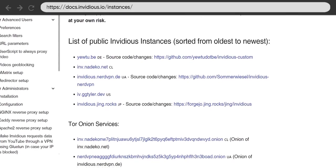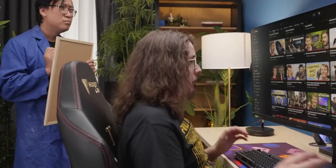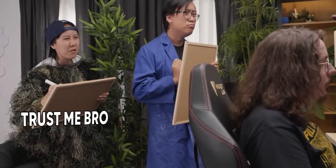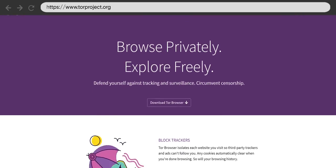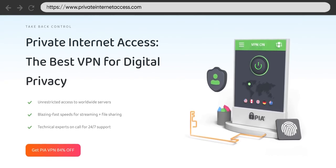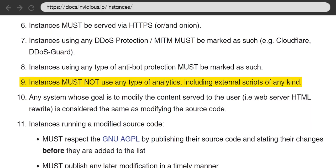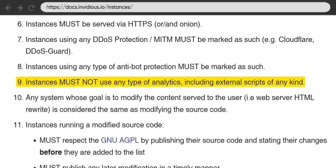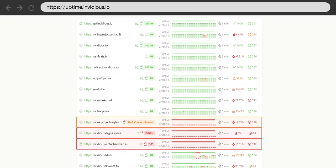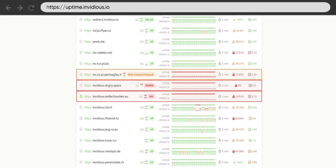Like the SearX search engine from part one, public Invidious servers do exist, but using them means trusting that the people running them aren't just going to track you like Google does, or even insert malware. For that reason, it's best to use Tor or a virtual private network like PIA to hide your IP address whenever you're connecting to servers you don't own. The ones listed on the Invidious site must have no analytics, which makes one fewer way you can be tracked online. However, these servers are not guaranteed to be as reliable as YouTube's — say whatever you want about YouTube, it rarely goes down.